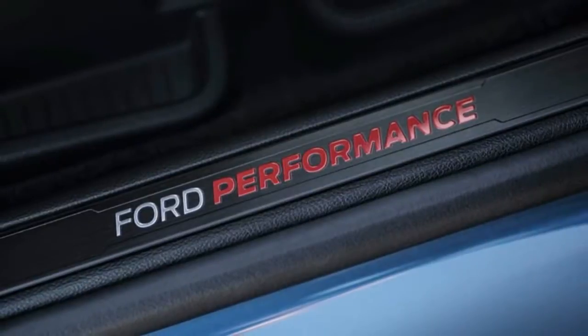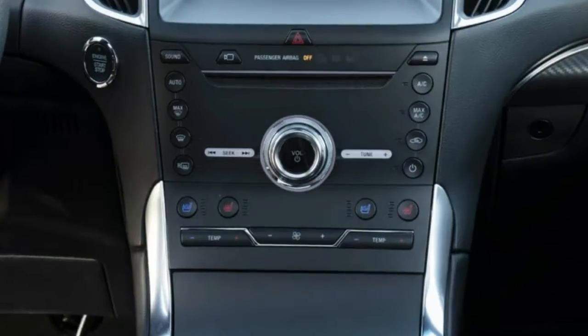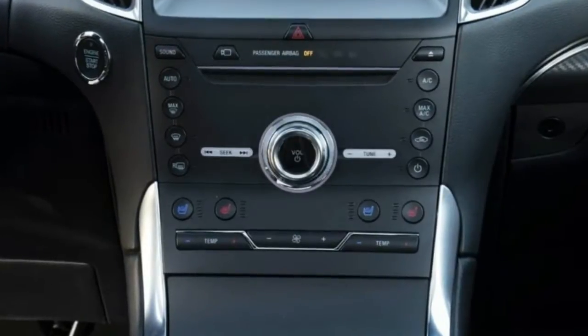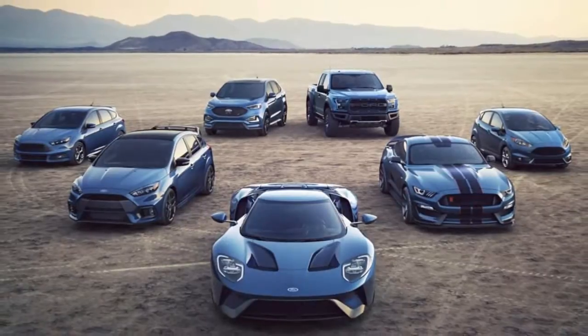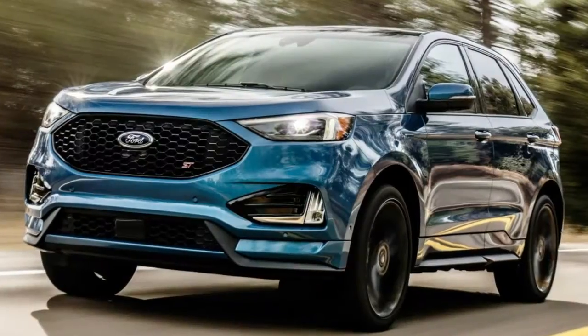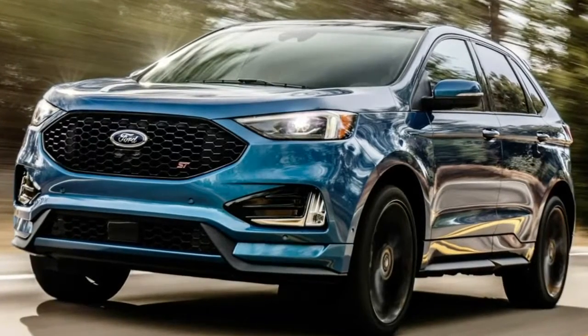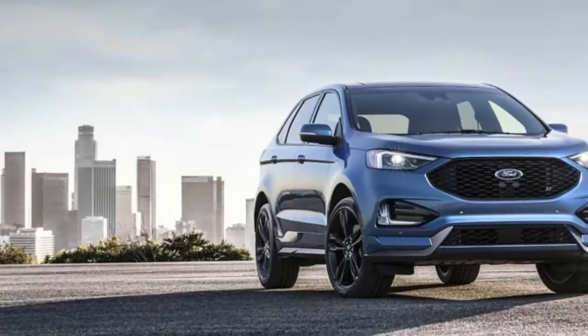It's like the existing Edge Sport, only more so. Under the hood it's the same 2.7-liter twin-turbo V6 as the Edge Sport, but instead of 315 horsepower and 350 lb-ft of torque, the Edge ST offers up 335 horsepower and 380 lb-ft. That puts it closer in terms of output to the Focus RS than to the Focus ST.